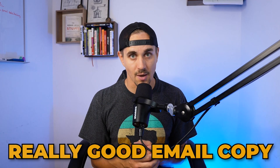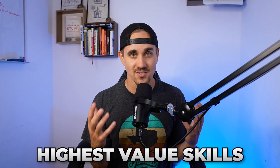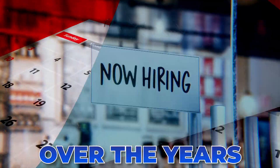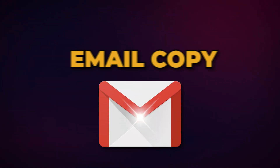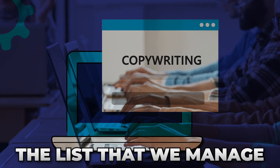Being able to write really good email copy and turn email subscribers into customers is probably one of the highest value skills you can have online. I have hired a ton of email copywriters over the years, so in this video I'm going to give you six tips that you can implement in your email copy to make your emails convert better. These are the same tips I tell all of the copywriters we work with when they are writing for any of the lists that we manage.